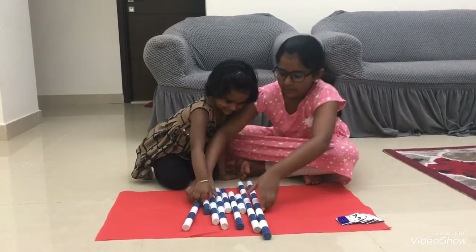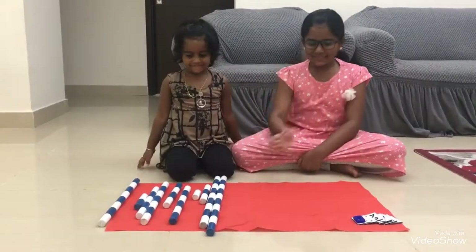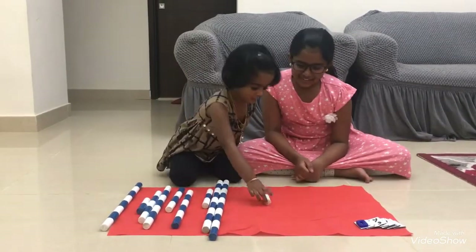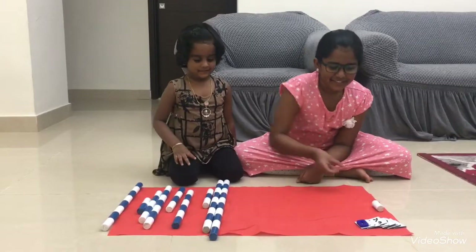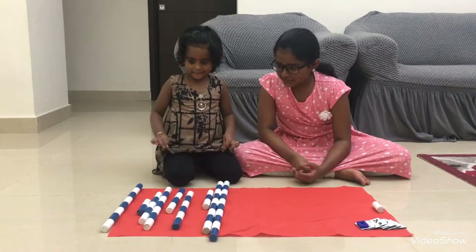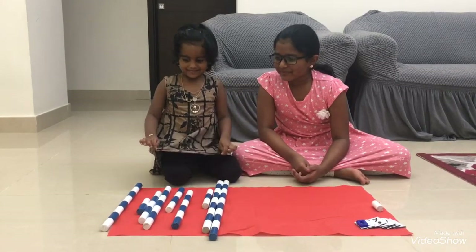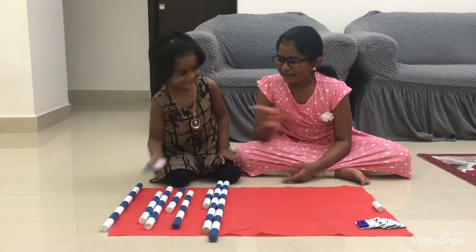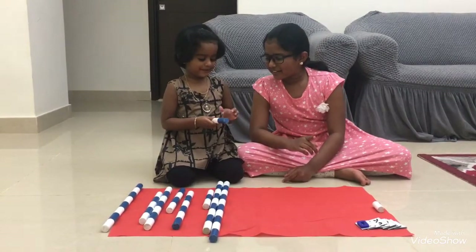What are you doing? Three. Karish, count now, okay? One. Which is two, Karish? Take it. Count how much is there? One, two.